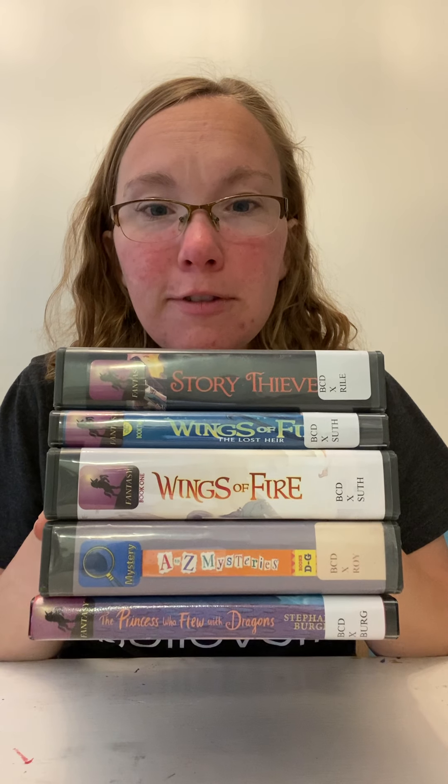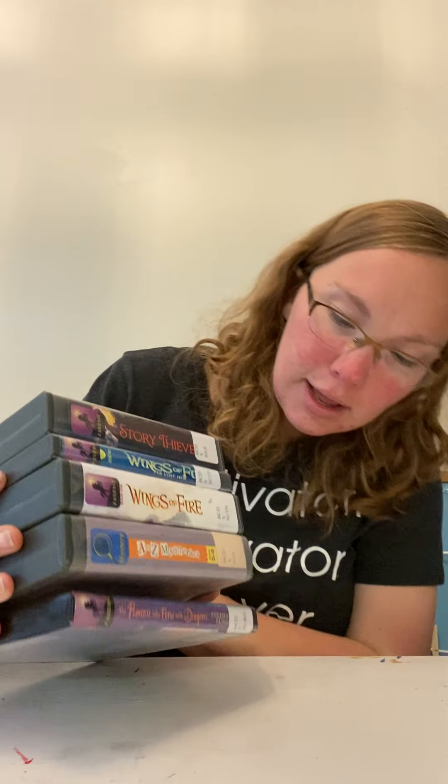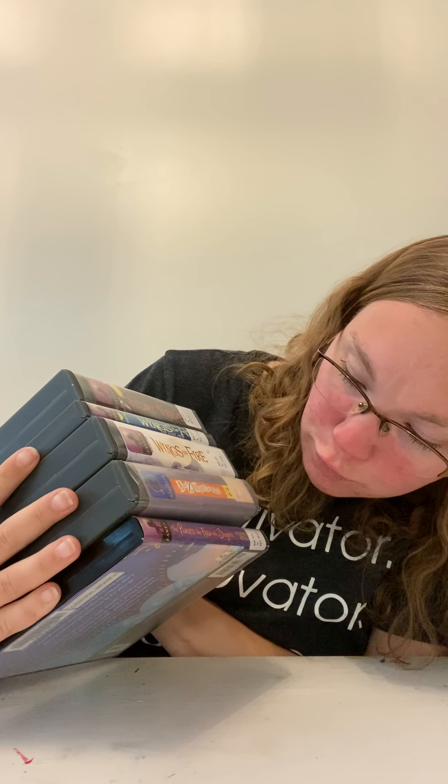We've checked out a few other audiobooks from the library that we're wanting to check out: A to Z Mysteries, The Story Thieves, Wings of Fire, and The Princess Who Flew With Dragons. My kids are super into dragons right now, as you can probably tell from a lot of our choices — a lot of mythical creatures and stuff like that. So we're going to listen to these on our CD player.